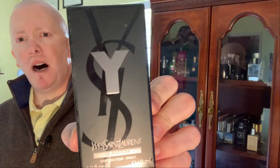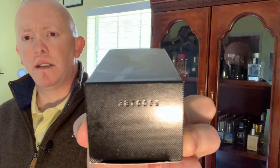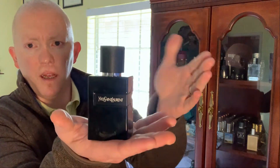They came out with another Y flanker — it's the Le Parfum, and I think it's pretty good. Let's start with the presentation. It comes in a box like so. There's some info on the bottom. So there's your box right there, and your bottle.